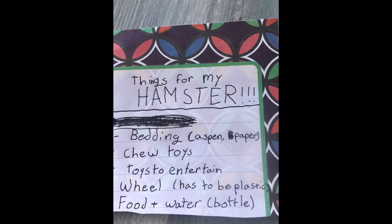This is for hamster shopping when we go to get my hamster, because the cage is due today, so I made this list to have everything we will need for the hamster when we go get the things.